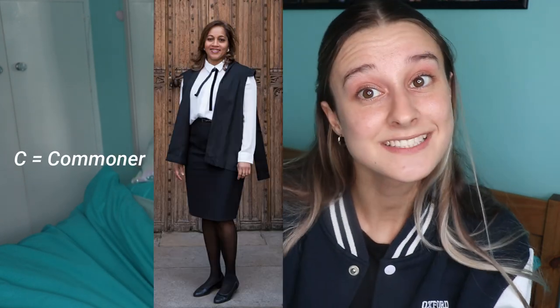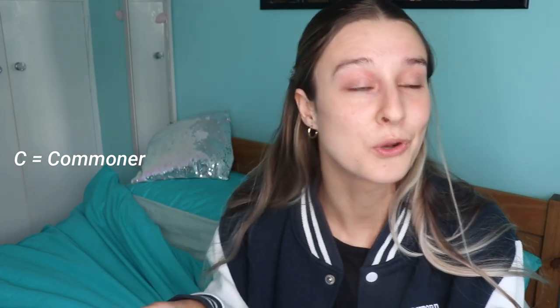Some other C words: cuppers is an inter-college sports match which happens within every sport once a year. Commoners is the type of gown — if you're a commoner it basically just means you got a 2:1 or below in all your exams, because if you get a first you get what's called a scholar's gown. Cross Keys is the St Peter's College drink and I think it's the best college drink going — I'm not biased.